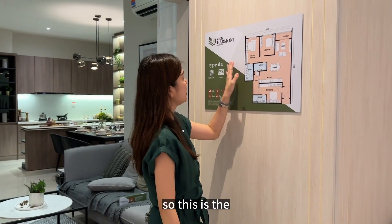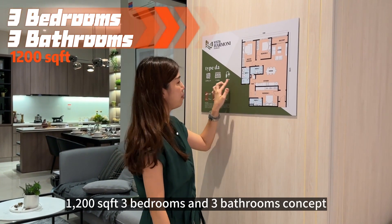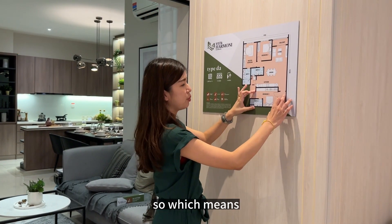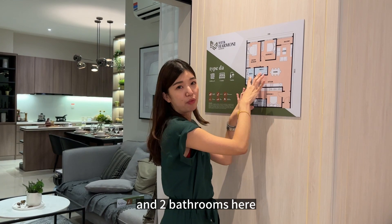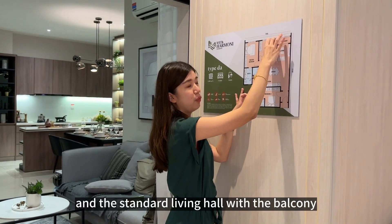Let me show you the showroom now. This is the 1,002 square feet, three-bedroom and three-bathroom concept. It means we can do a dual key concept for investment — we still have two bedrooms and two bathrooms here, plus a standard living hall with a balcony.